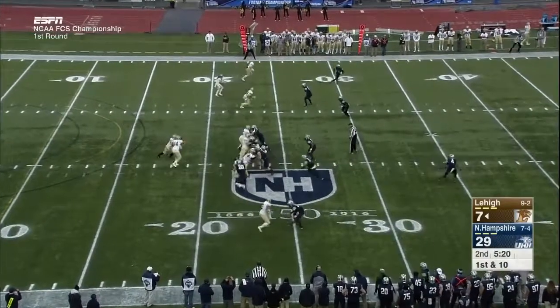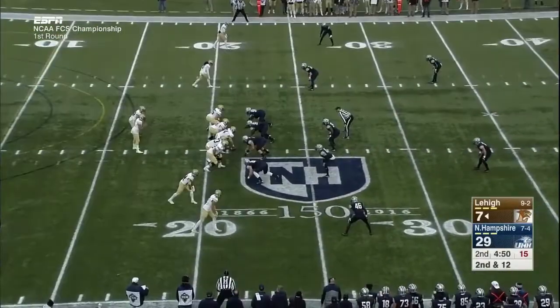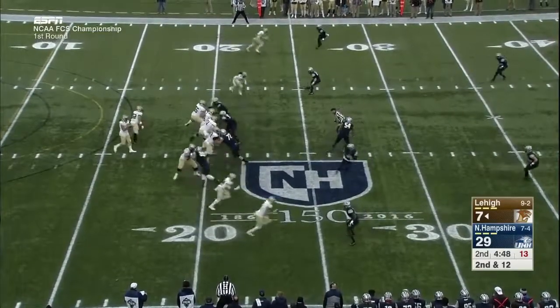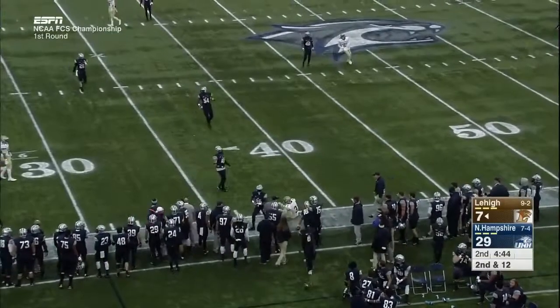A crowd of 11,000 — I'm sure that had a lot to do with the selection committee awarding New Hampshire a home game. The Player of the Year has been out with flu-like symptoms all week and has been on the field for only two plays today. The pass goes over the head of Pelletier.